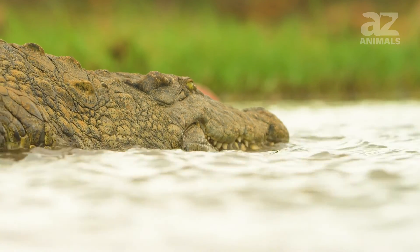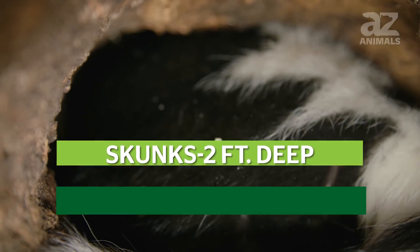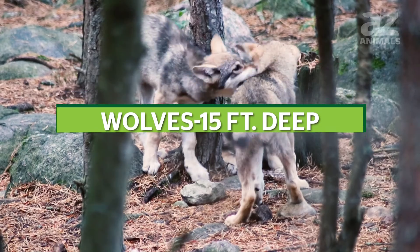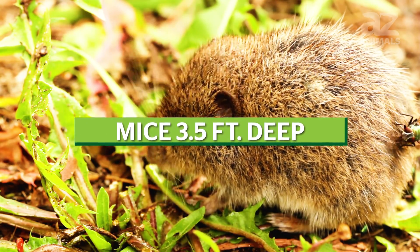Other burrowing animals include rabbits at 10 feet deep, skunks at 2 feet deep, beavers at 10 feet deep, moles at 3.3 feet deep, chipmunks at 3 feet deep, wolves at 15 feet deep, and mice at 3.5 feet deep.